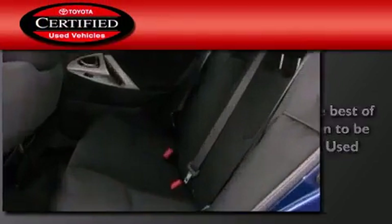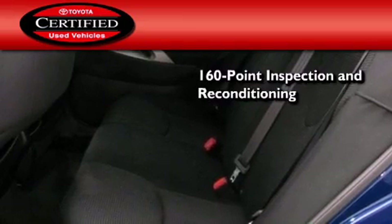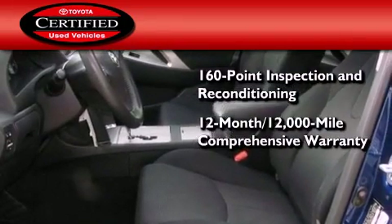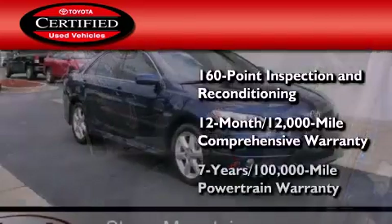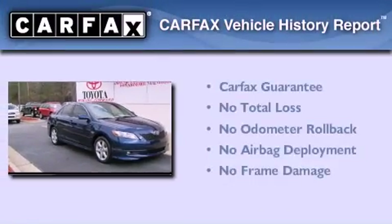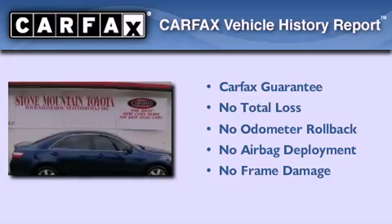Toyota's certification includes a 160-point inspection and an extensive reconditioning process, plus a 3-month, 3,000-mile comprehensive warranty, and a 7-year, 100,000-mile powertrain warranty. Not to mention that this Toyota qualifies for the Carfax Buyback Guarantee.